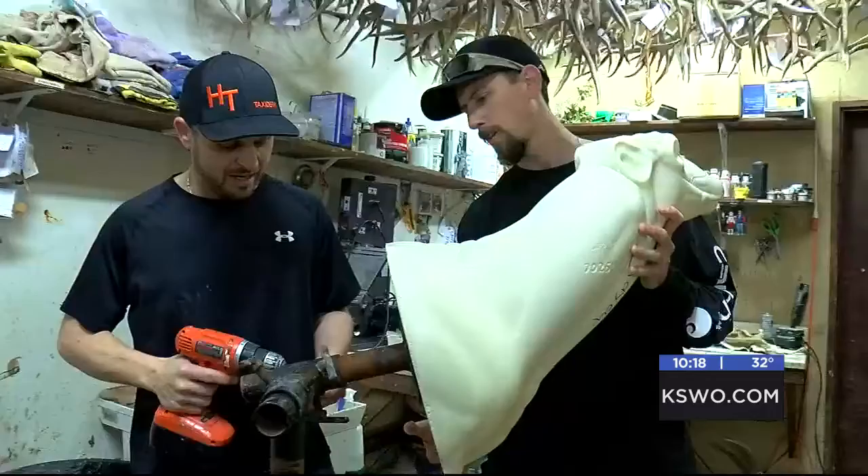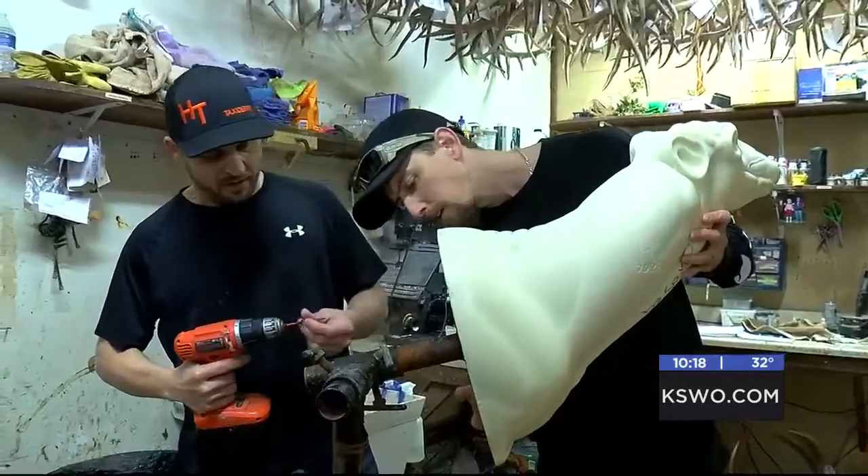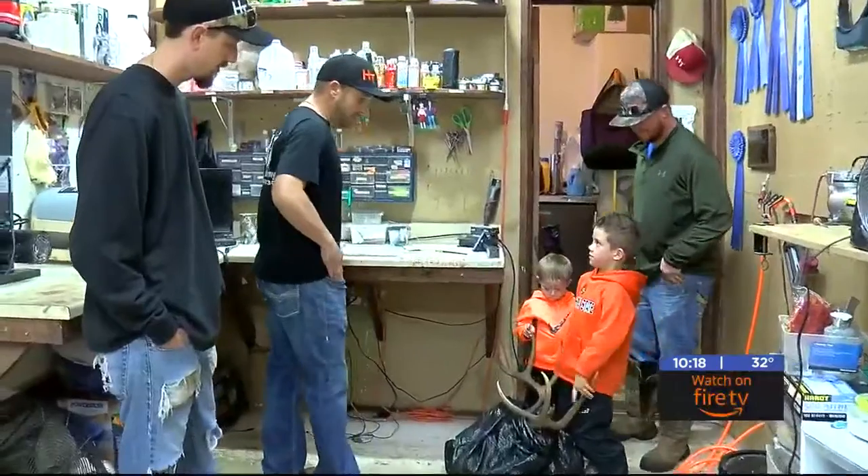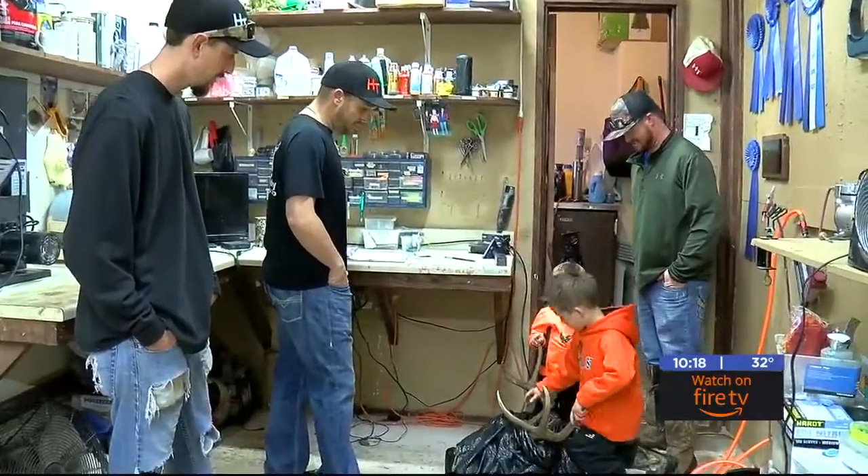Choose a good taxidermist, or it's not going to last a lifetime on your wall. Clint says he's thankful for the relationships taxidermy has helped him create. You meet a lot of people that you grow a bond with — people he'd never known before, and now they talk monthly, calling each other just to chat.